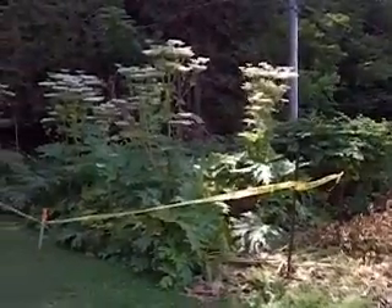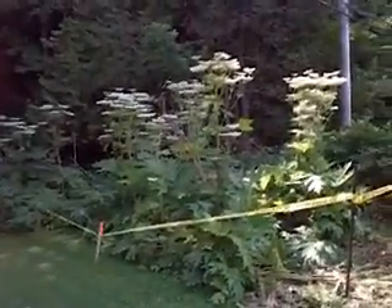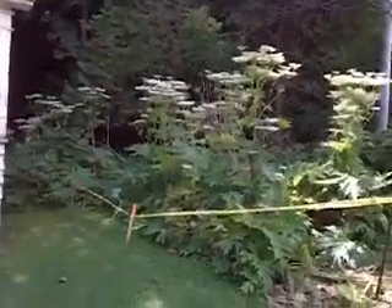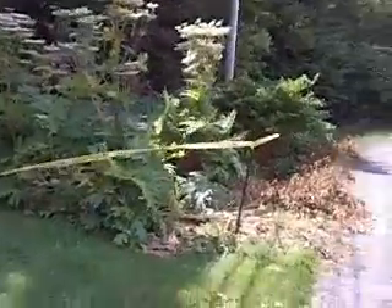Anyways, that's my little update. So if you see this plant, it's called hogweed — don't touch it, don't go nowhere near it. It's a very, very bad plant.